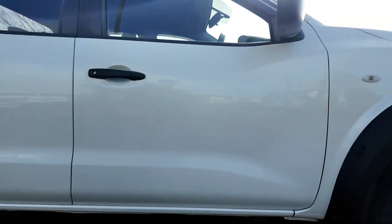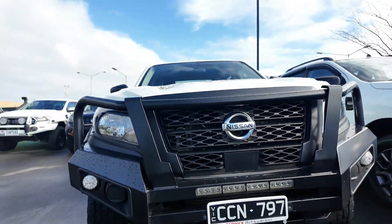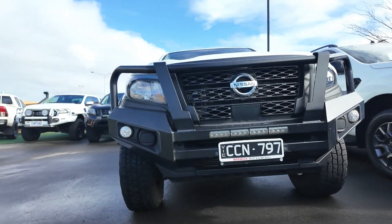Powered by a 2.3 litre twin-turbo diesel engine and mated to a 7-speed automatic transmission, this vehicle delivers strong performance and efficiency.